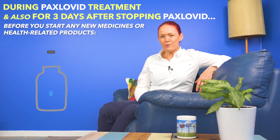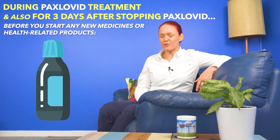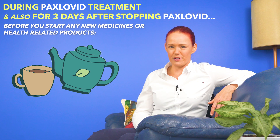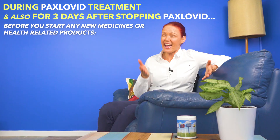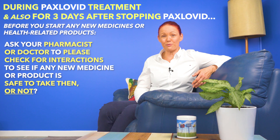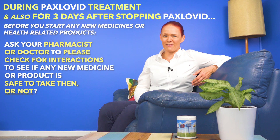Top tip number three. If you want to start any new medicines, vitamin and mineral products, supplements, or herbal products during treatment with Paxlovid, or in the first three days after stopping Paxlovid, ask your pharmacist or doctor to please check for possible interactions first, to check if any of those things may be safe for you to take or not.